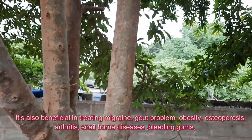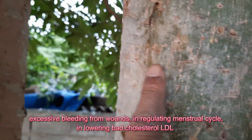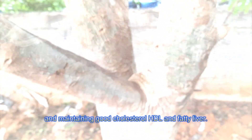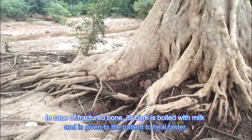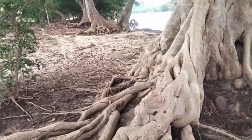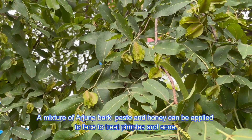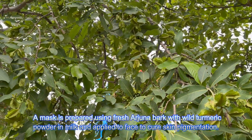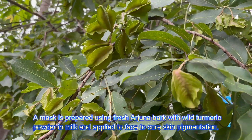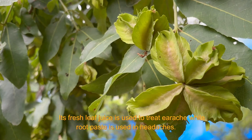It is also beneficial in treating migraine, gout problems, obesity, arthritis, nail and bone diseases, bleeding gums, excessive bleeding from wounds, in regulating the menstrual cycle, in lowering bad cholesterol LDL and maintaining good cholesterol HDL, and to treat fatty liver. In case of fractured bone, its bark is boiled with milk and given to the patient to heal faster. A mixture of Arjuna bark paste and honey can be applied to the face to treat pimples and acne. A mask prepared using fresh Arjuna bark with wild turmeric powder in milk is applied to the face to cure skin pigmentation. Its fresh leaf juice is used to treat earache, while root paste is used for headaches.